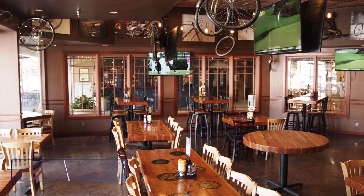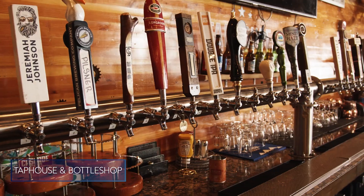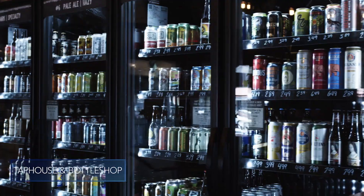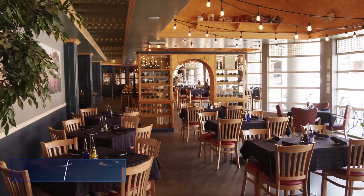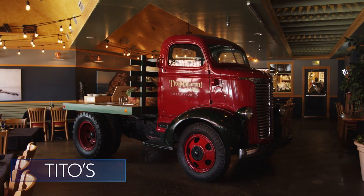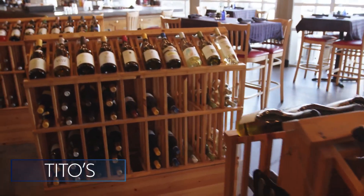Taphouse Unchained is our cycling-themed bar with 24 microbrews on tap and a bottle shop with over 250 selections. Tito's is our Italian restaurant with brick oven pizza, Italian favorites, and a wine shop where you can buy bottles of wine to enjoy.